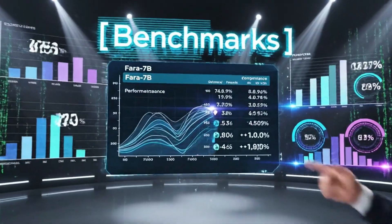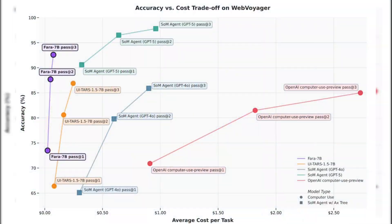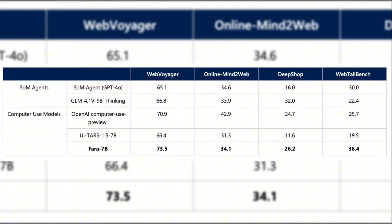Let me hit you with some benchmarks because these numbers shocked me. On Web Voyager, which is basically the standard test for computer use agents, Pharah 7b scored 73.5%. That's higher than OpenAI's computer use preview model. It beat UI TARS, another 7b model, by a significant margin. And here's the kicker — it even outperformed GPT-4o when GPT-4o was prompted to act as a computer agent. A 7 billion parameter model beating GPT-4o. Let that sink in.